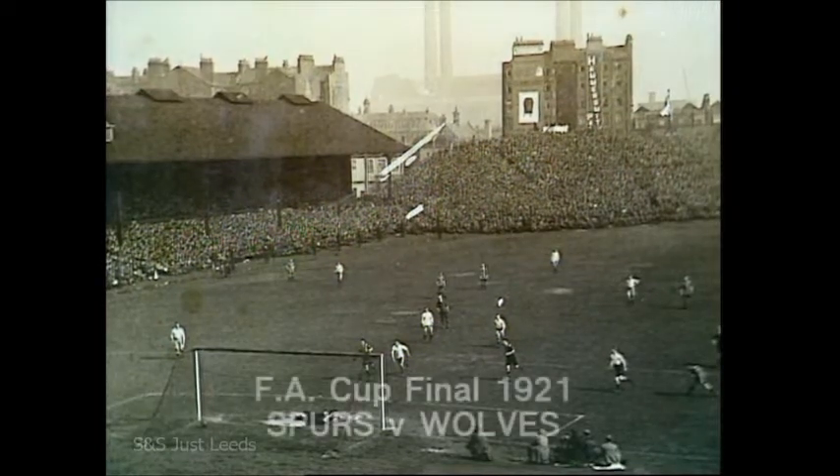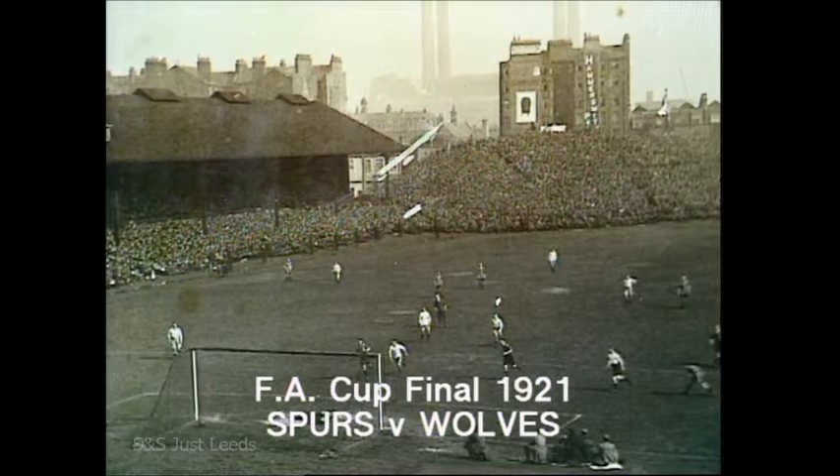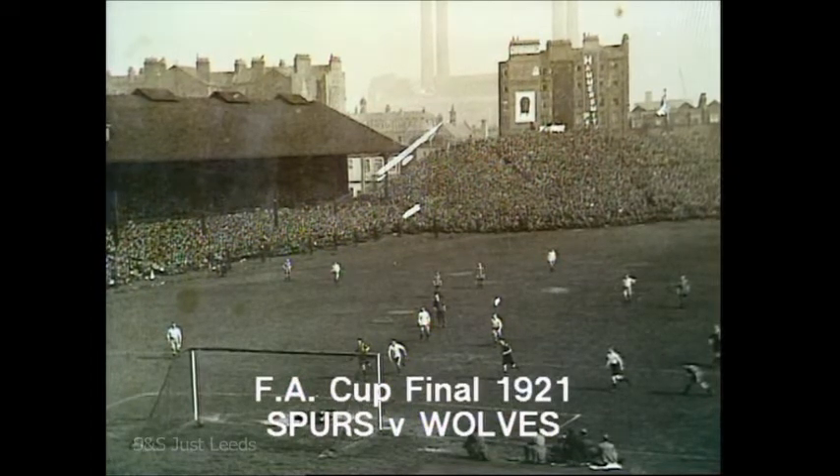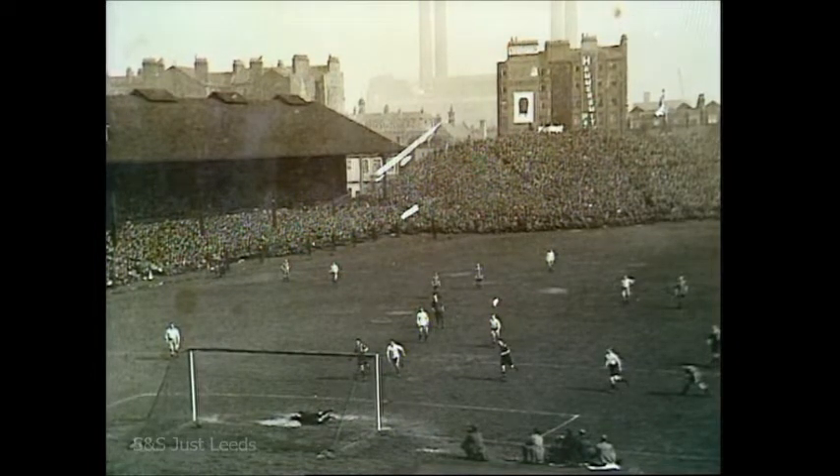In fact, if memory serves me right, Mr. Poynton, it was in fact, as you can see, the cup final of 1921 between Spurs and Wolves. I've seen that picture before somewhere in a book, and if my memory serves me, that's also Jimmy Dimmock scoring the only goal of the game.